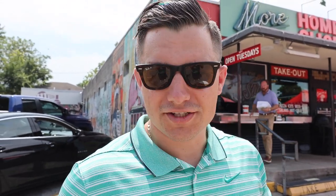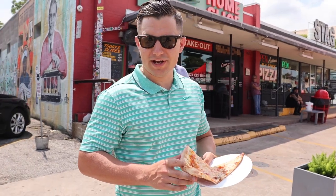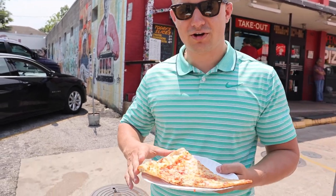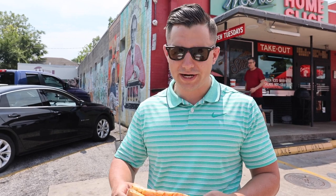So we're here at Home Slice Pizza in Austin, Texas. They say this is the spot to check out. It's got a good undercarriage, crispy crust — it's a little greasy. This is what I would call football pizza. You know my style — thin and crispy. But let's check it out. One bite, everybody knows the rules.